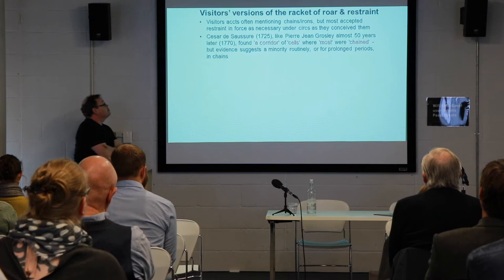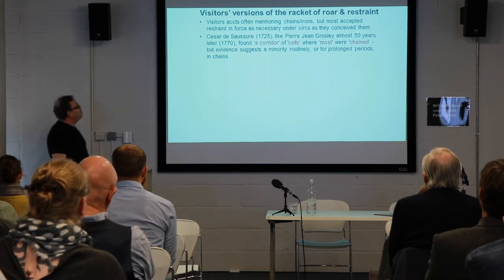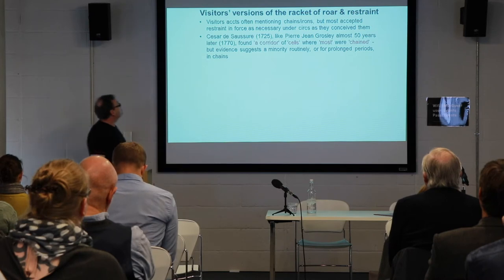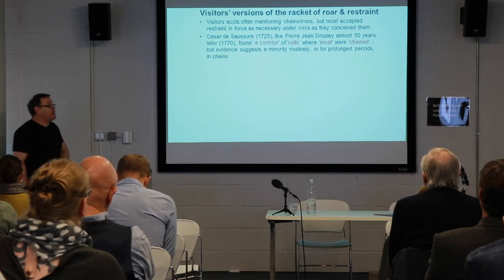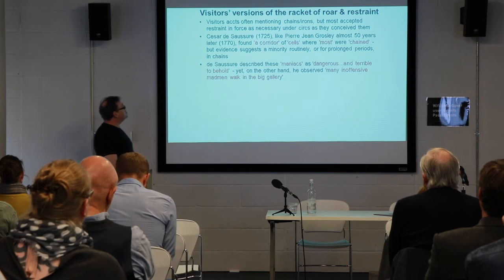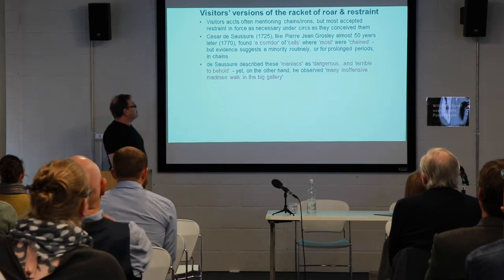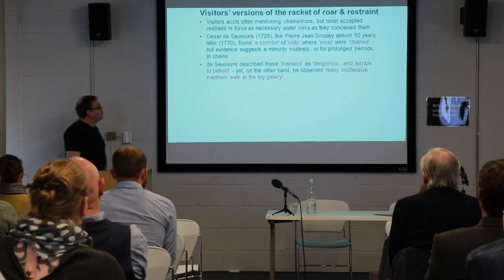Visitor accounts often mentioned chains and irons, but most accepted the restraining as necessary. César de Saussure, like Pierre Grosley almost 50 years later, found the corridor cells where most patients were chained. But the evidence suggests that only a minority for prolonged periods were in chains at Bethlehem. De Saussure described these patients as dangerous and terrible to behold.